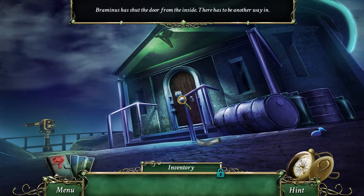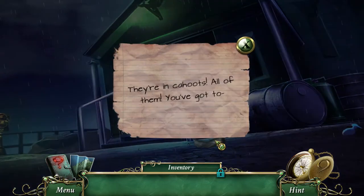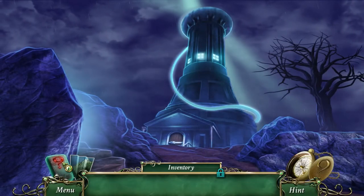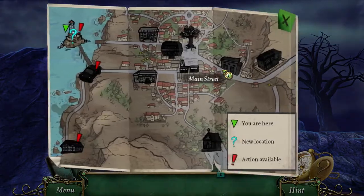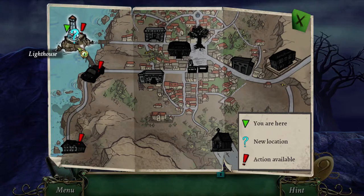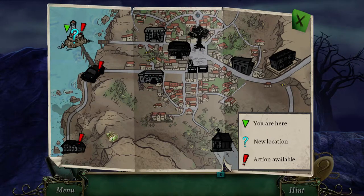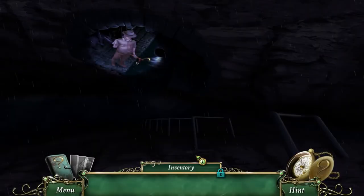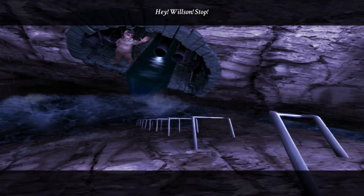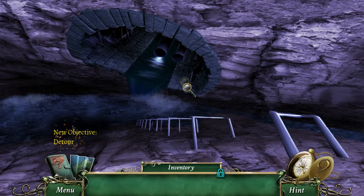Bramonus has shut the door from the inside - there has to be another way in. Well, there was the tunnels, right? There's the cliffs, there's the mansion, lighthouse, and a new location - interesting. Oh, we can't quick travel anymore. Let's go back. Oh no. Oh wow, that's not good. New objective - Detour!